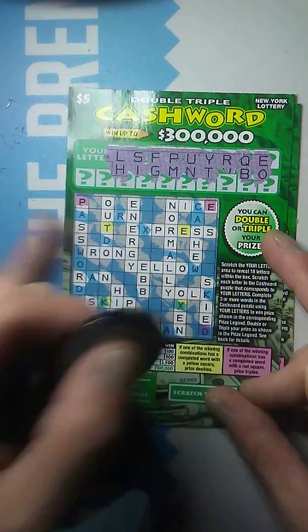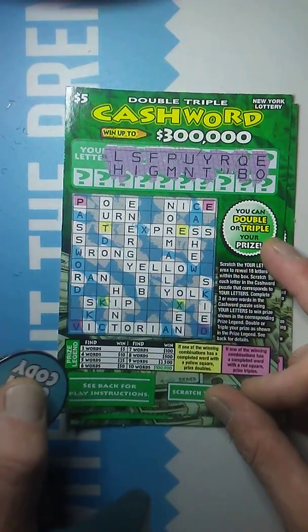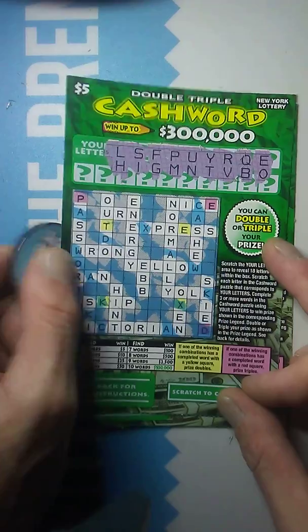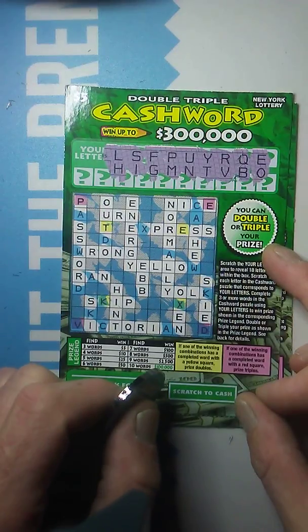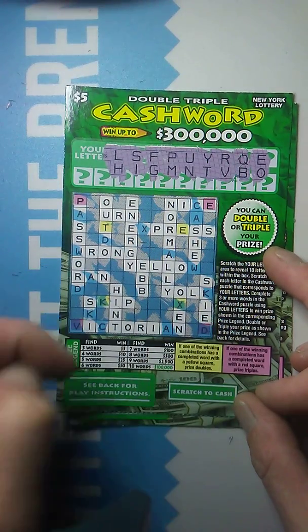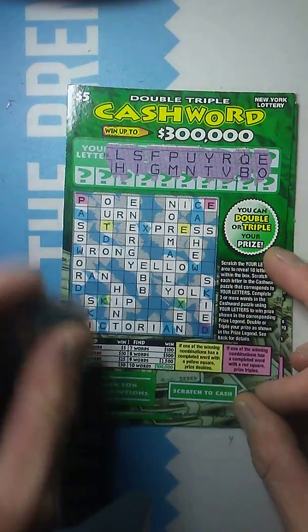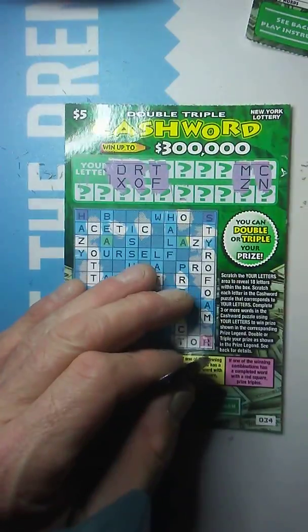I missed that O. We've got four words there. Last letter here is the V. No, I don't see a V. I missed that O again. So right now it looks like we've got one word, Hint, Ebb, Energy, and Yearn. That should be $10. We'll see what it says over here. And it is — it's $10! We've got the T, E, and the N. There's a $10 winner. $10 back so far out of $40.